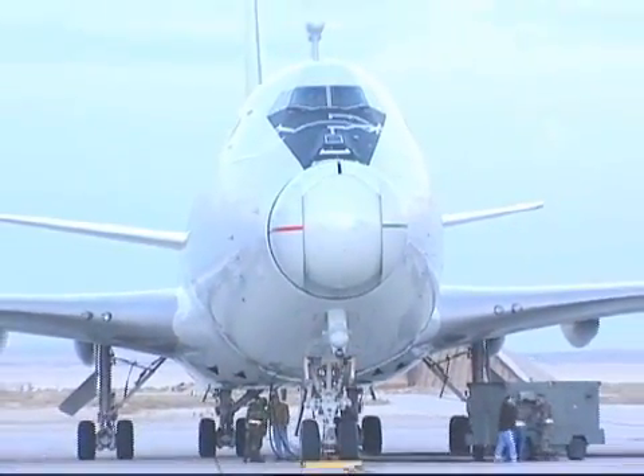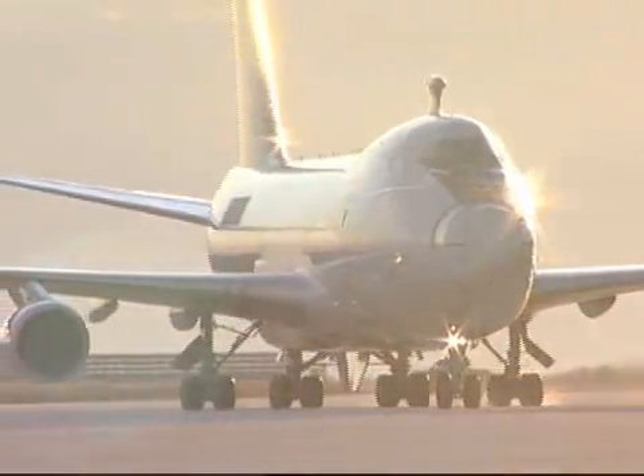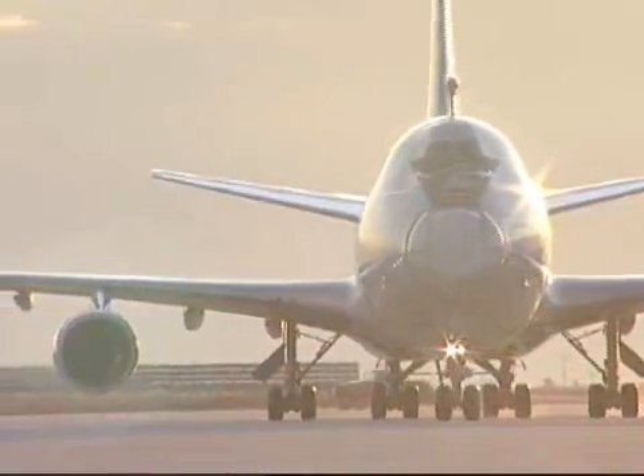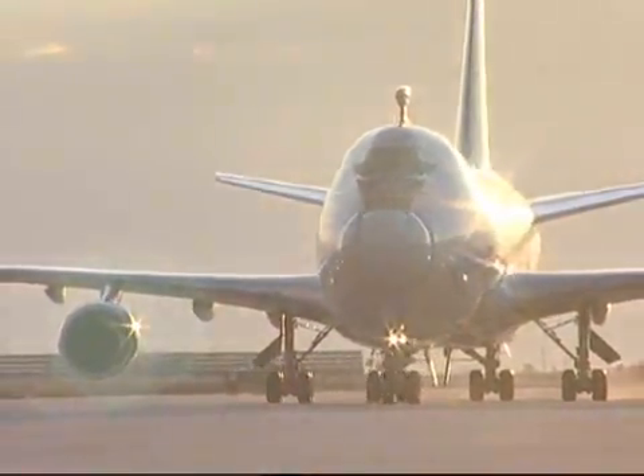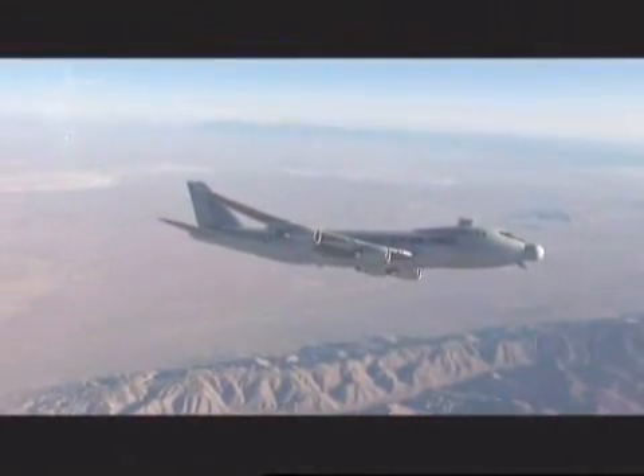ABL's key technologies have been demonstrated, segment-level risks have been retired, and preparation for high-power testing is underway. ABL's Speed of Light Weapon System will transform the warfighter's job of protecting our homeland, friends, and allies.